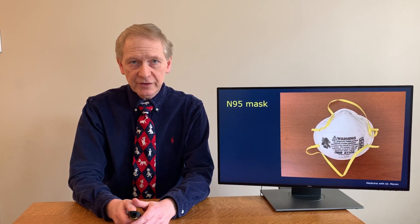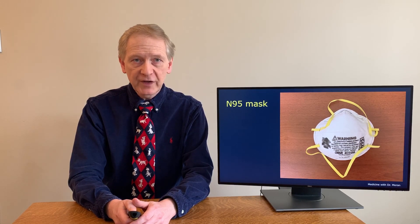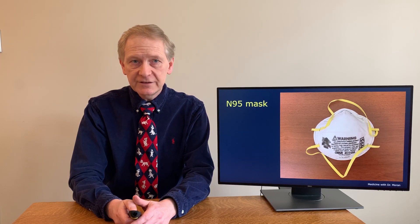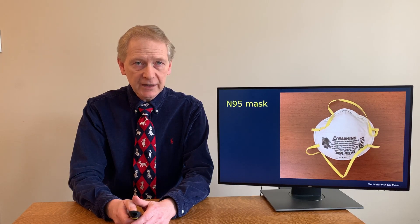This is a picture of the mask in question, which filters out at least 95% of very small 0.3 micrometer particles. They're capable of filtering out all particles including bacteria and viruses. The most important thing about this mask for health care providers is that it needs to be fitted to each person using a special leakage test. A mask fitting is needed on a regular basis every couple of years, and health care providers should check the seal every time they put on a mask.